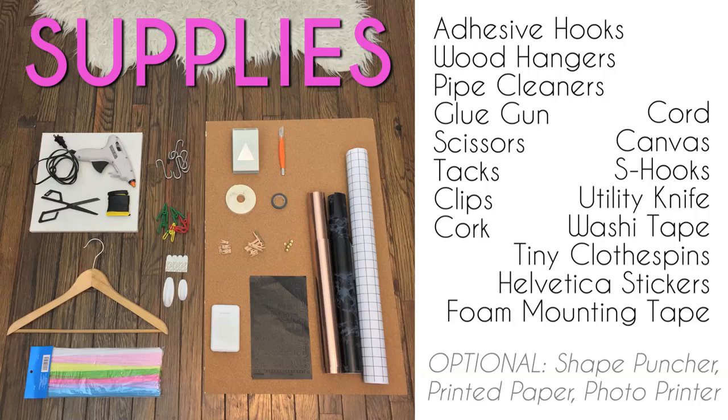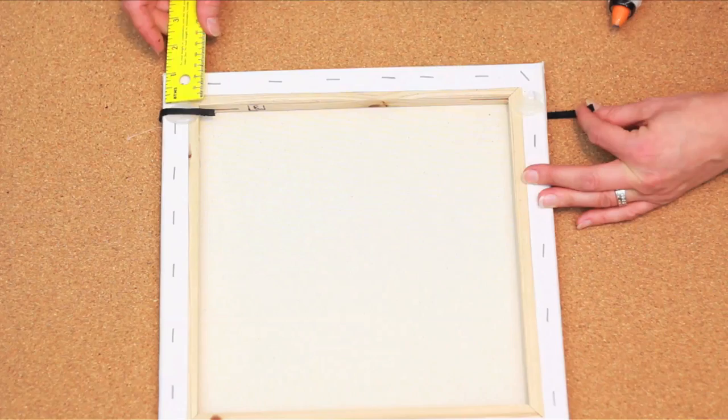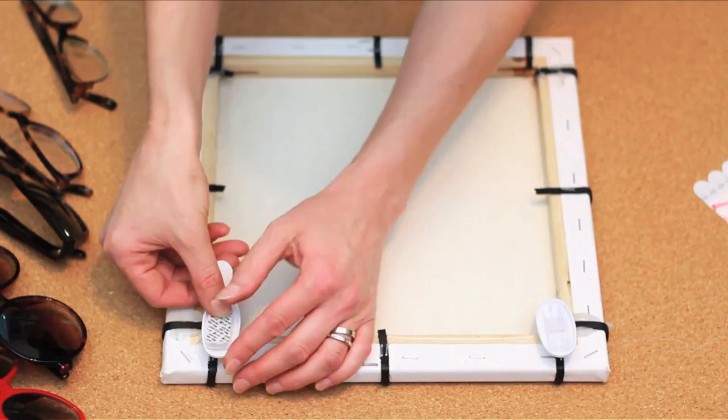Wrap your cord around the base of your canvas and glue the end to the back. Measure and repeat to create a symmetrical windowpane grid. Use a staple gun if you have one to make it even stronger, depending on how large your sunglasses are. Then use adhesive hooks to hang the canvas on the inside of your closet door and add your glasses and shades.